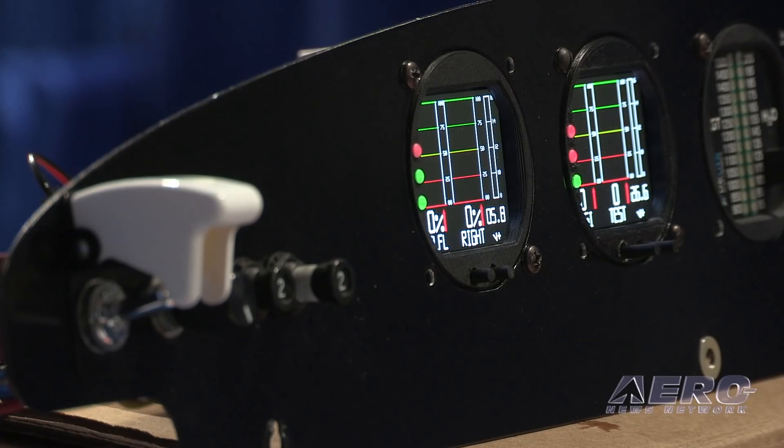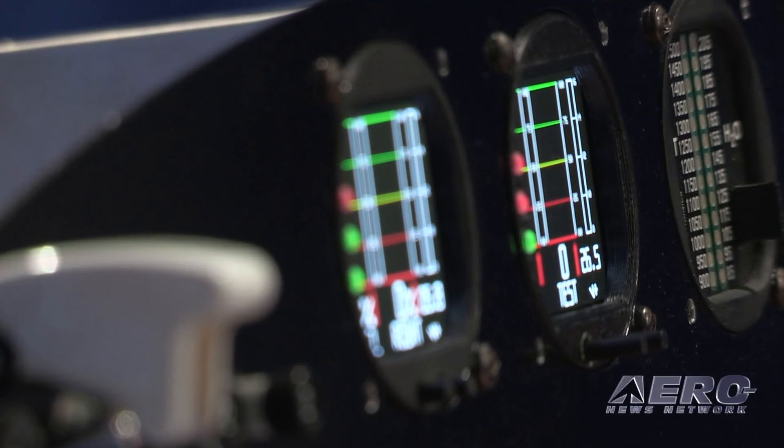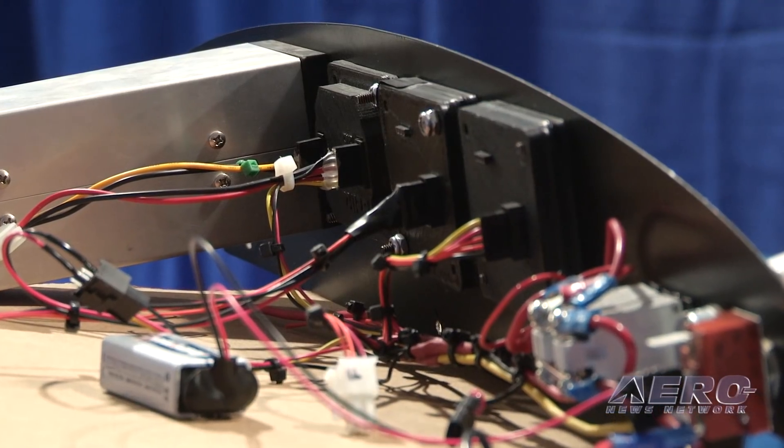When you look at the applications for these instruments in the light sport and experimental market, why are you bringing this into that market when there are so many things like the Dynons and those big glass panels? Features, expense, size, and weight — there is no one filling the niche of providing functionality in small instrument panels. I love Dynon, I've owned Dynon, I've got no beef with them whatsoever.